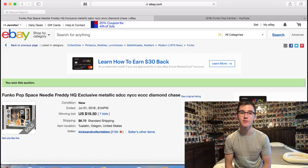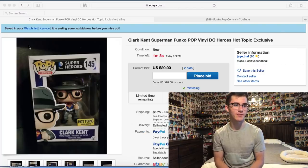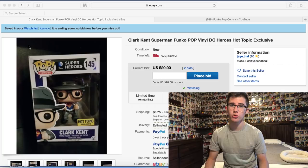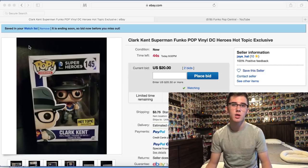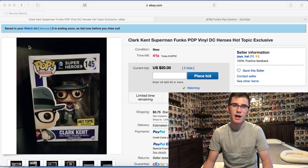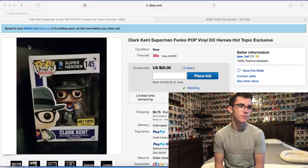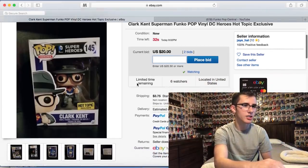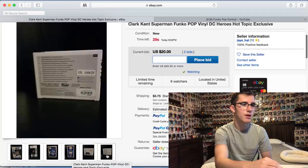Next we have Clark Kent, the Hot Topic exclusive. I've been wanting this one for a long time. There's about a minute left on this auction and I'm only going to go up to $21 since there's $3.75 shipping — he's worth $25 on Stashpedia so $21 is a good bet. The box condition is pretty good; there are a few creases but nothing too concerning.